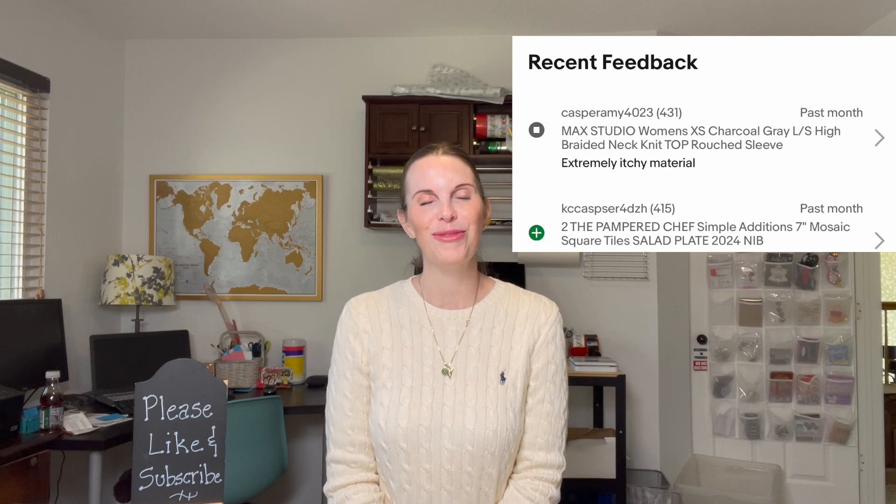Next up was an item that belonged to me — a women's Max Studio long sleeve knit top with braiding around the neckline and sleeves and some ruching. This sold for $12.68, but unfortunately we received neutral feedback stating the shirt was itchy. I thought that was unfair feedback because it had nothing to do with the customer service we provided — it was more like a product review.